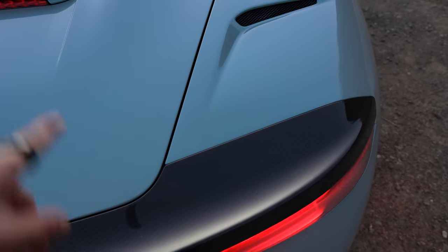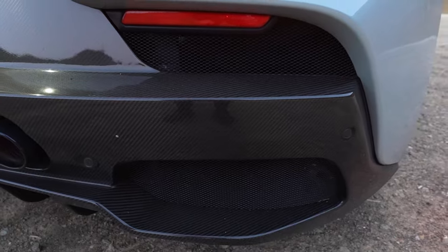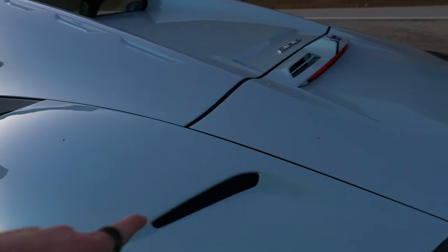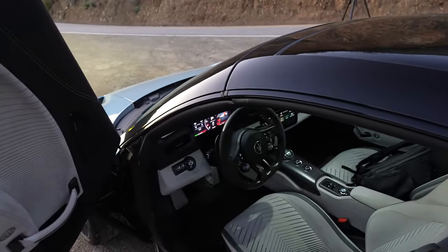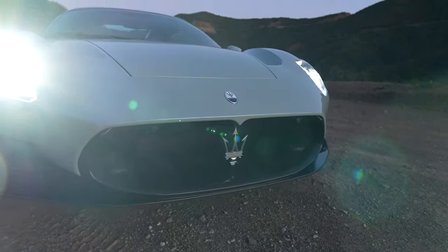I actually think I would like the spoiler more in body color — the carbon was many thousands of dollars. The entire rear fascia is also carbon fiber. We have the Cielo badge right there, which means 'sky' in Italian. Some functional vents there, an intake, and the Trident badge. The front grille opening shape is iconic Maserati.